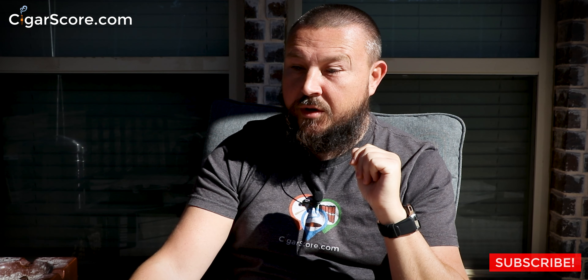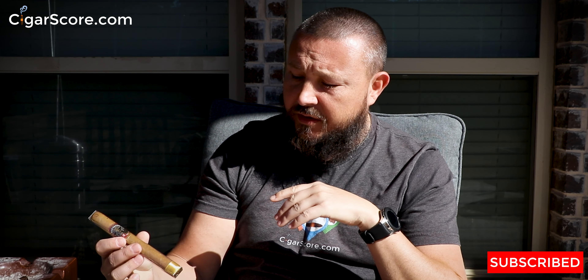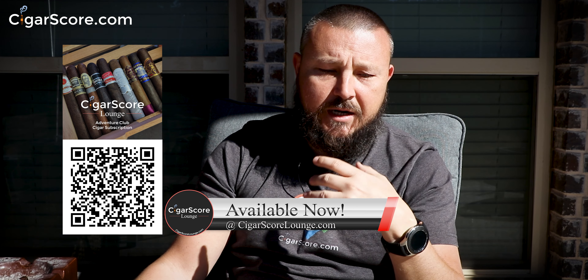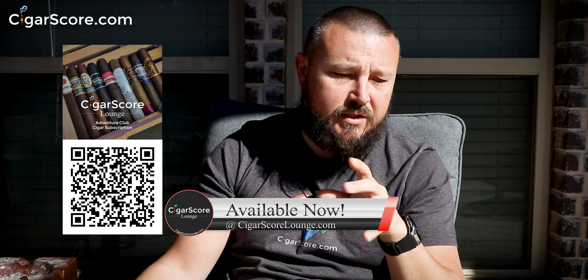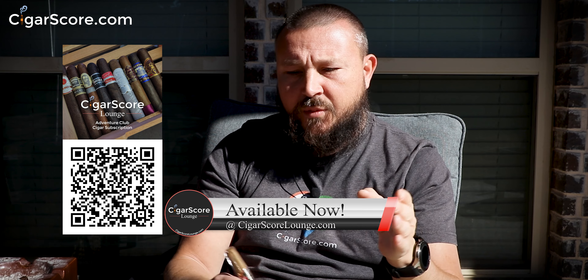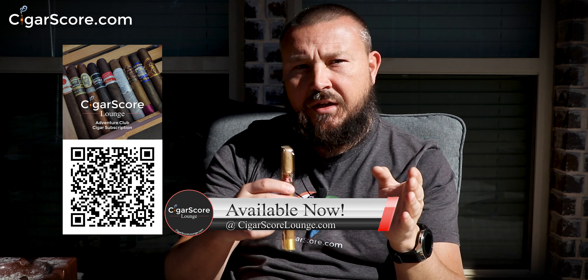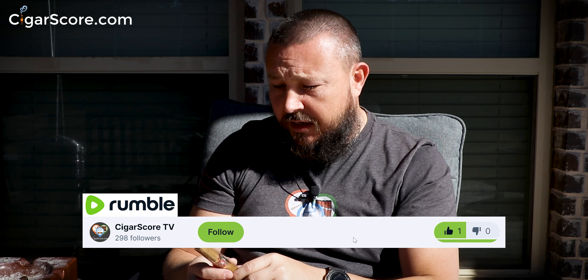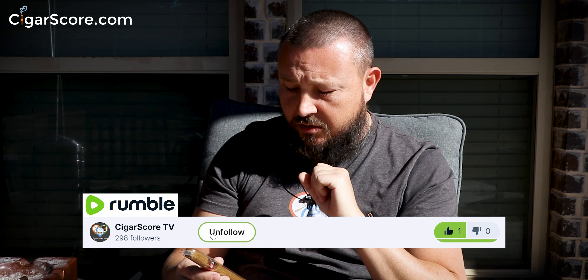We got the Habano, we got the Connecticut, and that's one of the cool things I like about doing our own monthly subscription club — I get to curate a list of things that I'm interested in and that I think will give people a certain experience. They can really taste some interesting things. Let me give you a close-up of this cigar and then we're going to get a cut and lit.